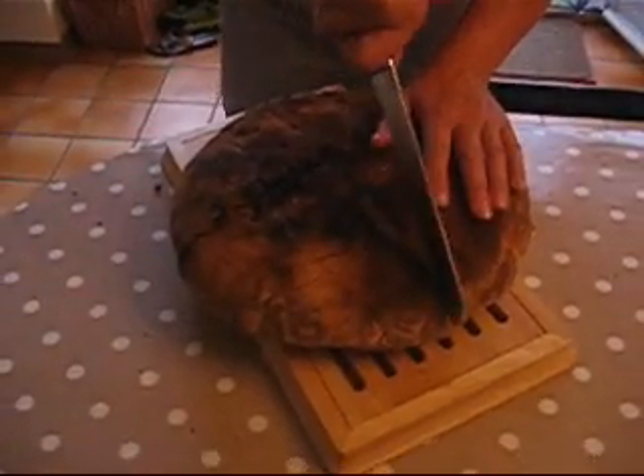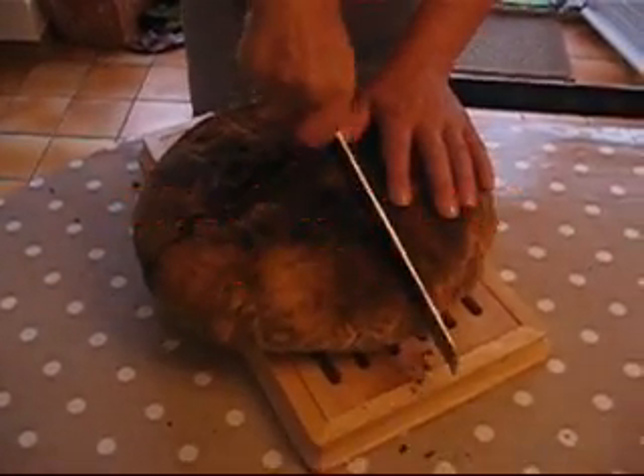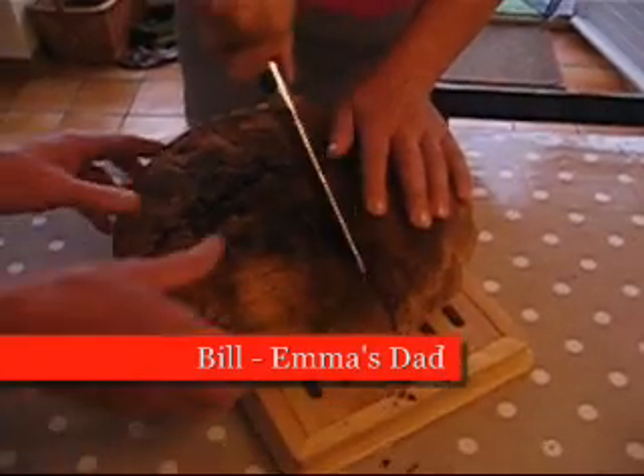28 kilos of flour, and he makes many, many loaves of bread, and one of them he's brought round for us today.